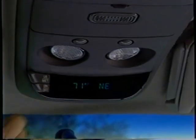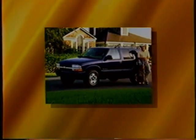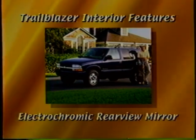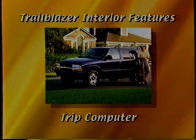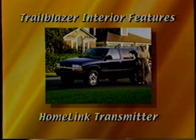An overhead console — standard on LT and available on LS — includes a compass and temperature readout, four map reading lights, a dome lamp, and multiple storage compartments. All Blazer models feature convenience-filled interiors, but Trail Blazer takes luxury to a new level. Standard Trail Blazer features include embroidered headrests and door trim panels, specific floor mats, a leather-wrapped steering wheel and shifter, and an interior electrochromic rear-view mirror. A special overhead console is also included with a trip computer, special storage areas, and the HomeLink transmitter, which can memorize the activation codes for up to three remote-controlled devices such as a garage door opener.